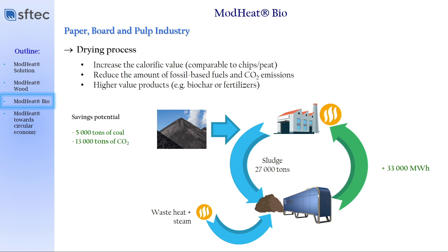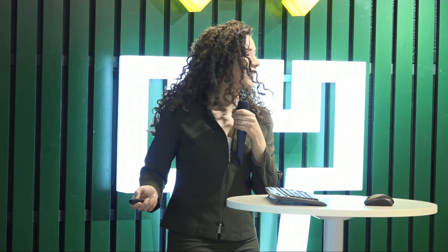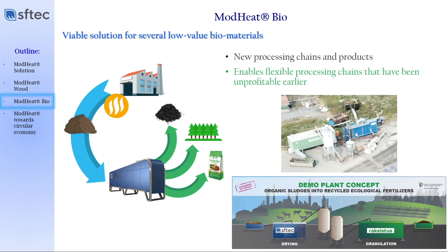It is a very interesting and environmentally friendly method to redirect materials. Another very interesting solution we have tested and proven our efficiency with is different types of low-value biomaterials, such as organic sludge minerals and different types of sewage materials. We managed to use those materials for drying, and after that introduced them for granulation, generating different types of high-value by-products such as fertilizers.